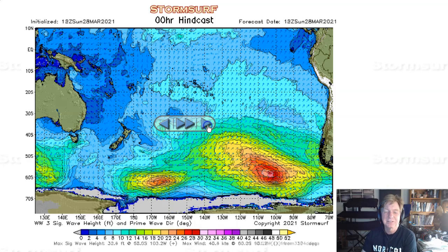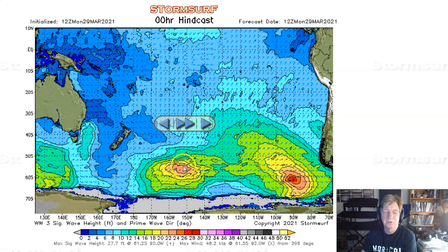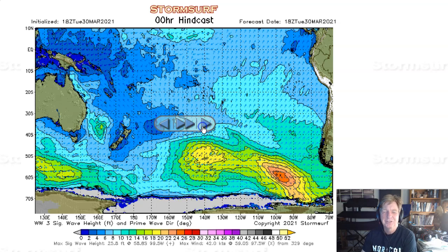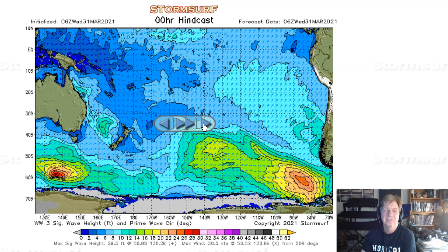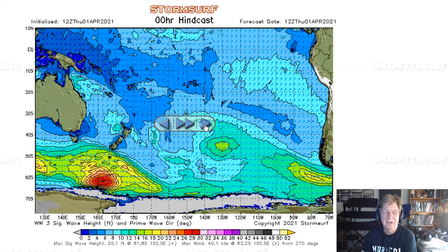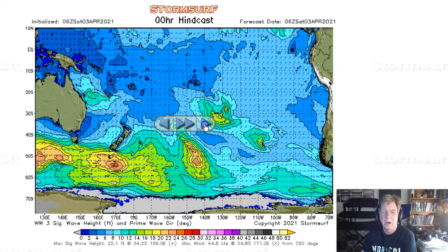That system faded out and was gone. And so there was this other little system — only had 23-foot seas on Monday. But there's a little bit of maybe a micro-swell forecast behind the swell that's hitting right now. That swell should fade out on Monday, probably Tuesday sort of time frame. Maybe a little pulse behind that. And then after that, things got pretty quiet.